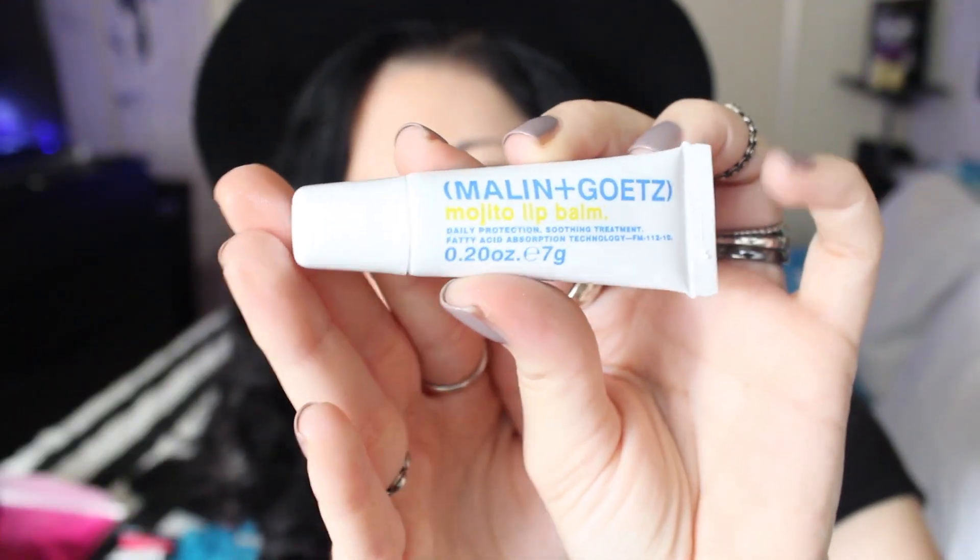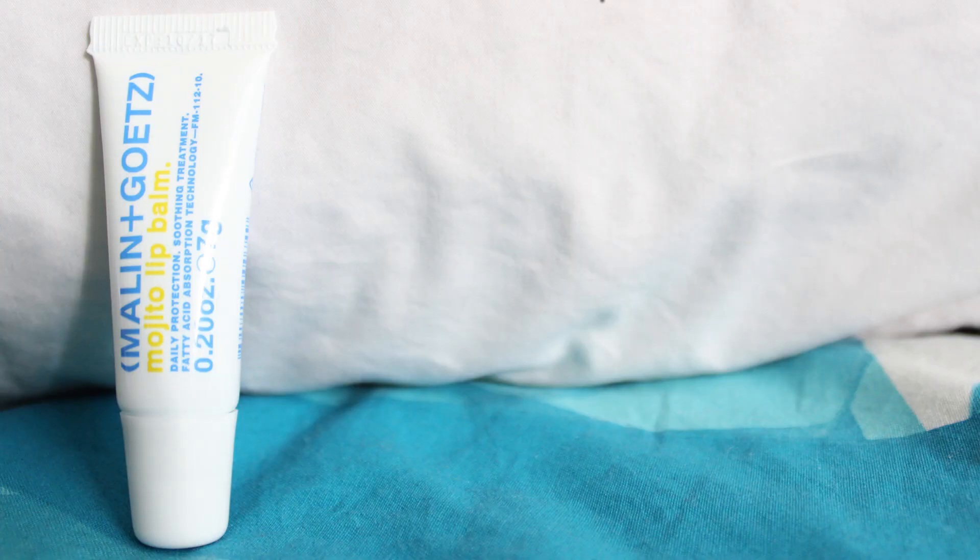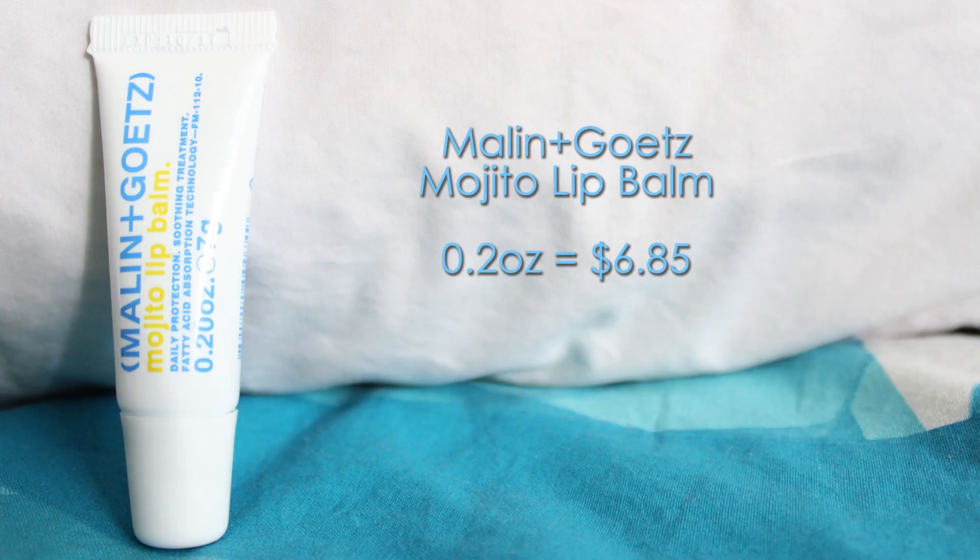The second product is the Malin+Goetz Mojito Lip Balm. This is a lip balm in gel form and makes your lips super soft. This sample should cost around $6.85.